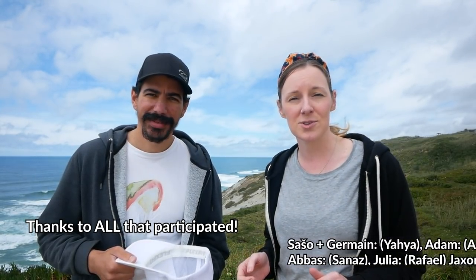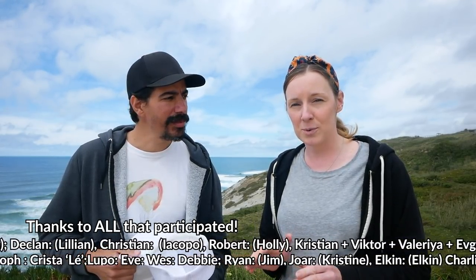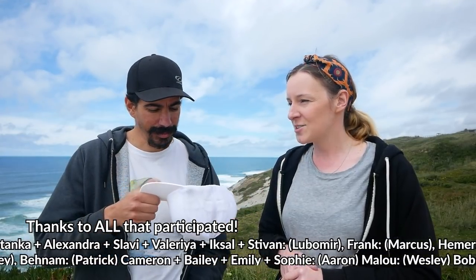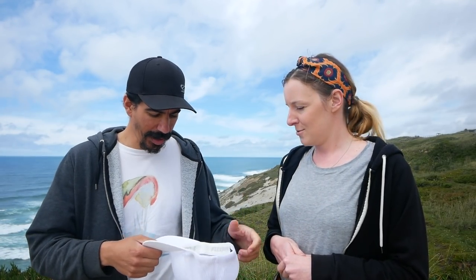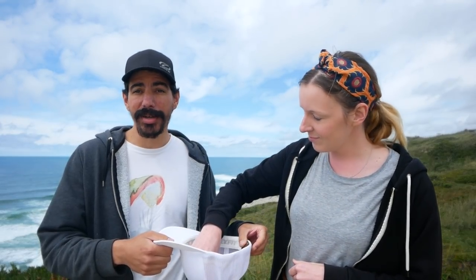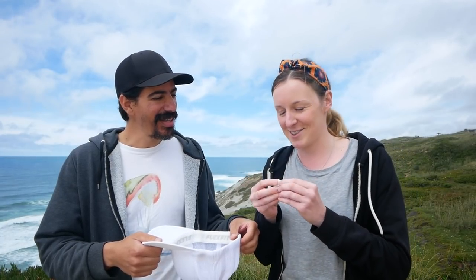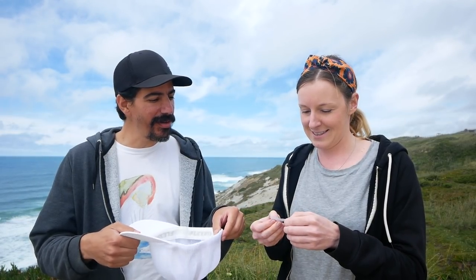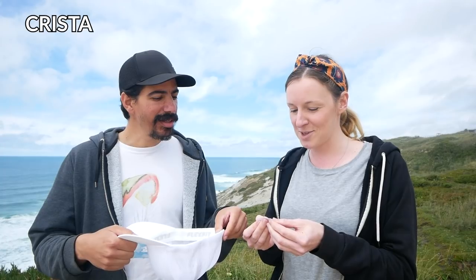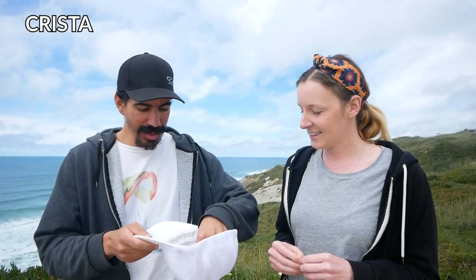It's giveaway time. We want to start by thanking everybody who nominated a friend for our ground handling essentials course giveaway. We're only picking three winners, picking them out of a hat — it's the first time we've done anything like this. Without further ado, the first winner is Krista, nominated by Kristoff. Congratulations!